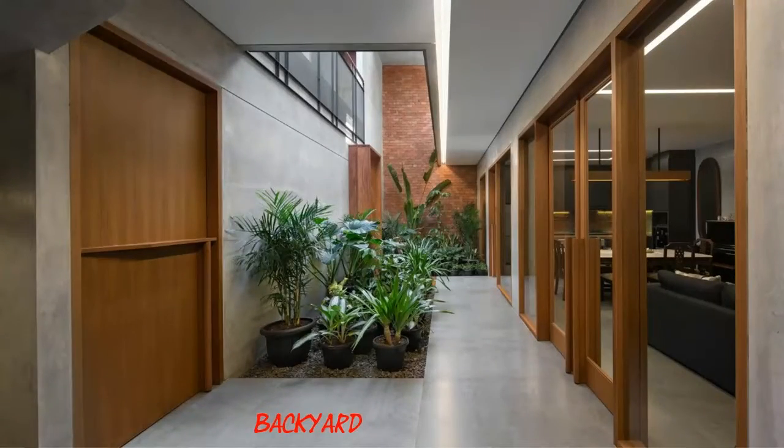A combination of massive and transparent tile for the roofing material maximized the access of sunlight during the day.